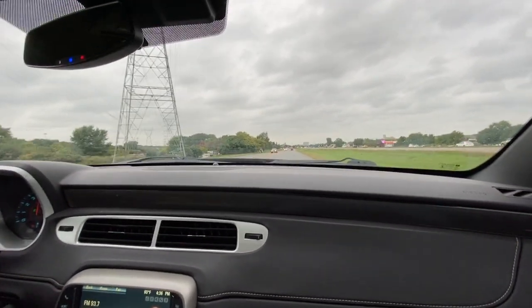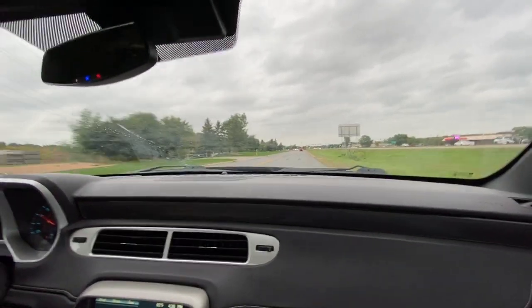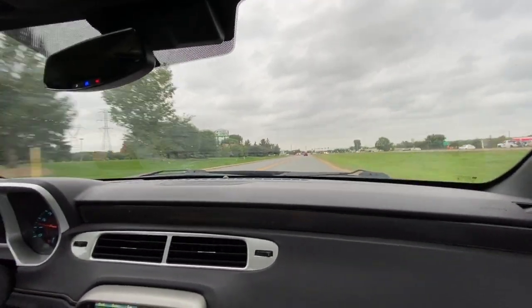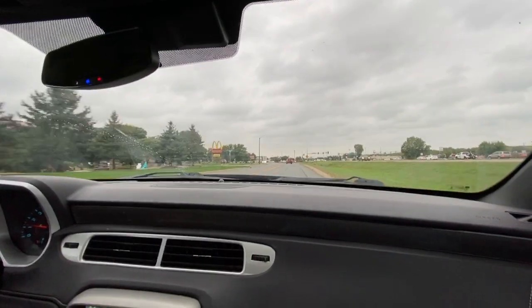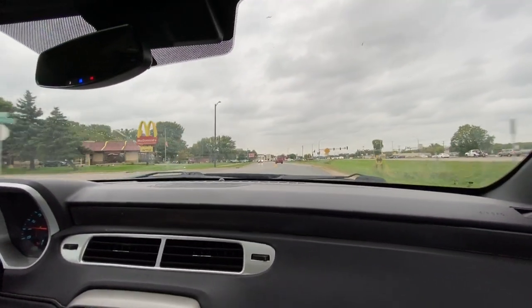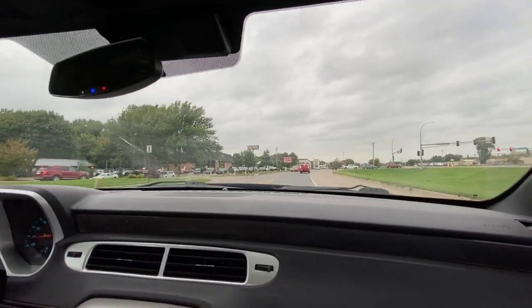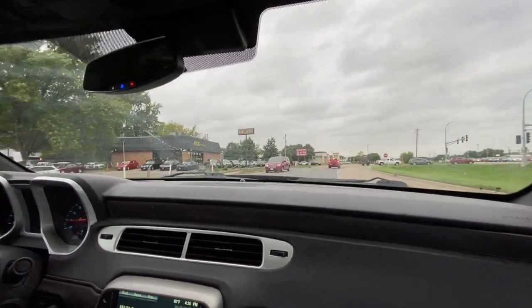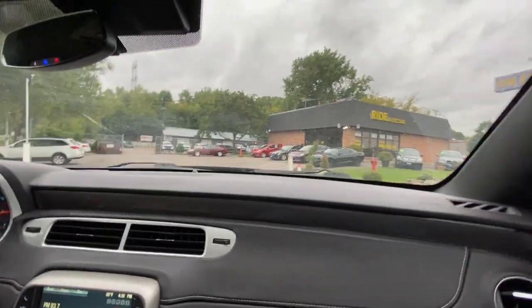Feel that power. So to recap: you have a clean title, right color, right package, good miles, and we can help you with financing. All you have to do is log on to rideautosale.com, fill out a short and simple online application and it will come to us directly. Any additional questions, feel free to contact us — right now we are by appointment. Thank you.